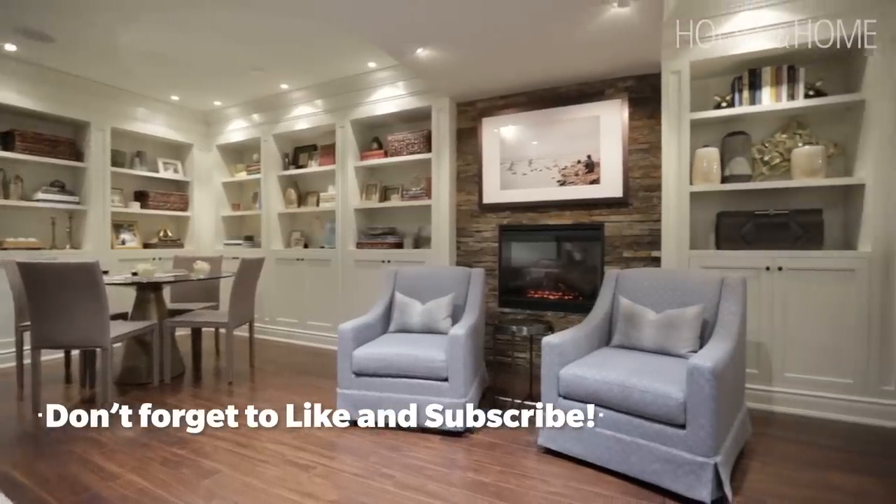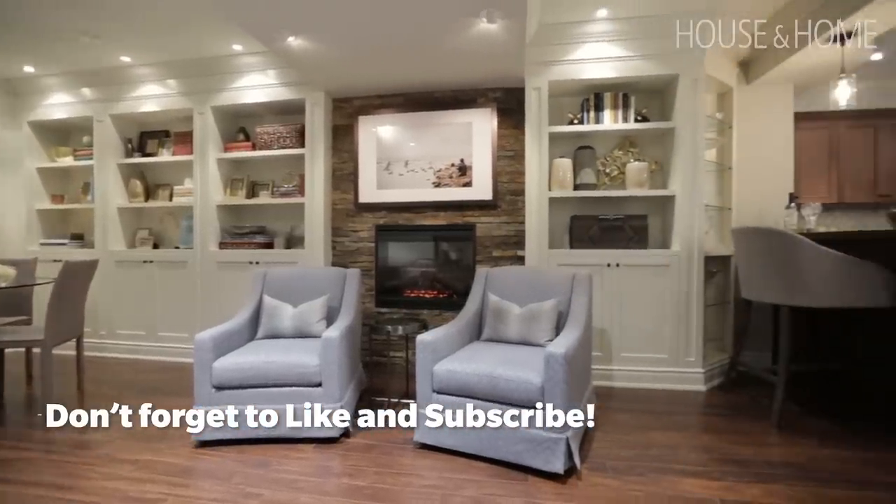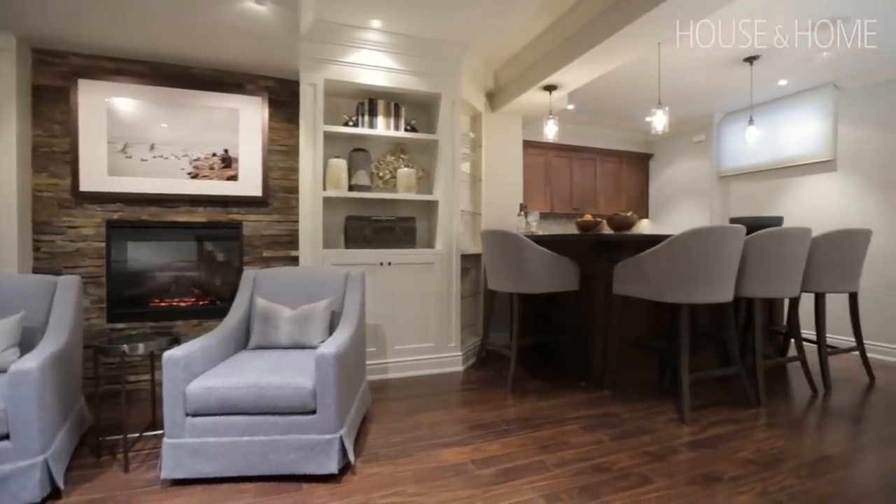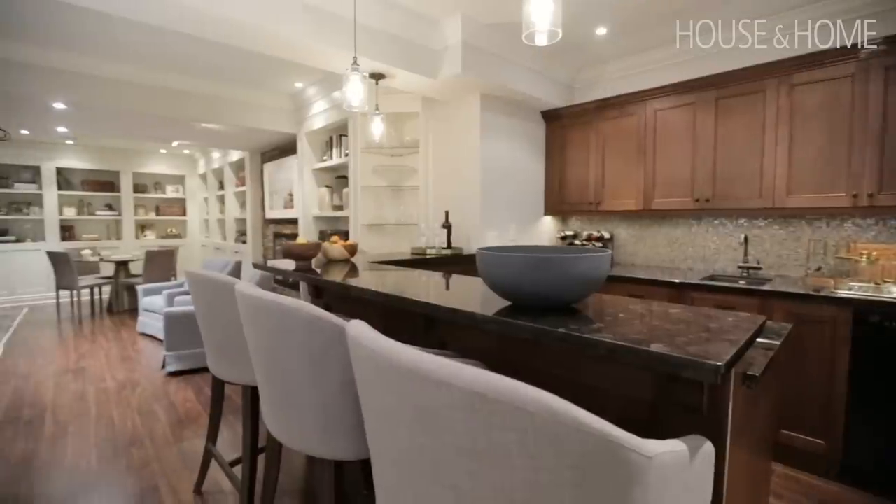When you first come down the stairs, you are met with a very large rec room, entertainment room, and an existing bar. We didn't do too much to the bar — I actually liked how warm it was. We really just accessorized it; that's all it needed, along with some new stools that swivel so you can enjoy the rest of the room.